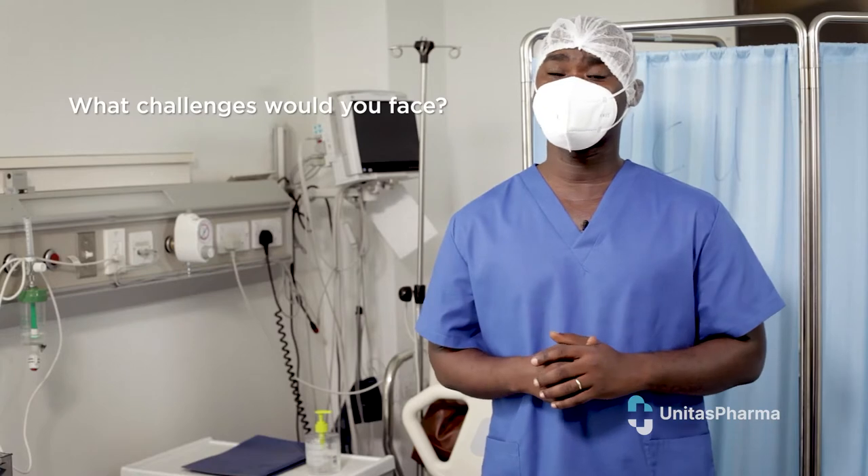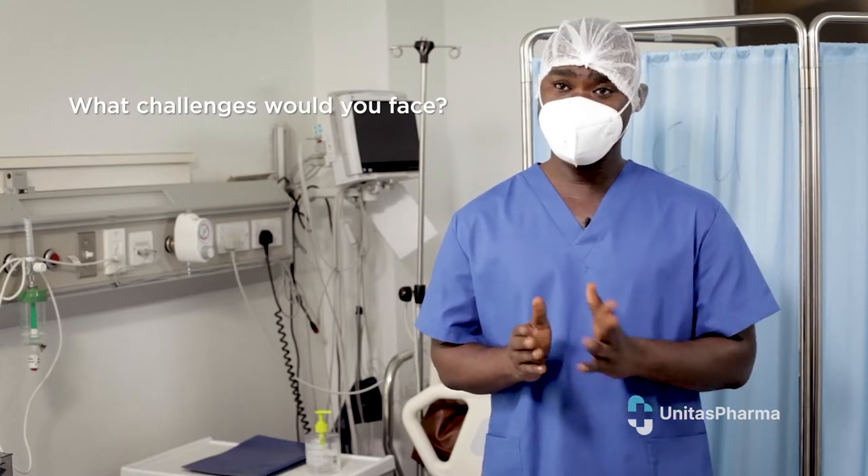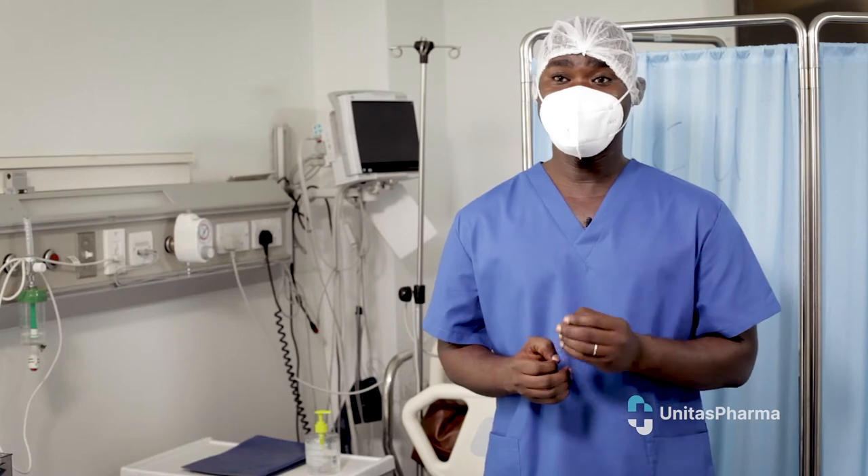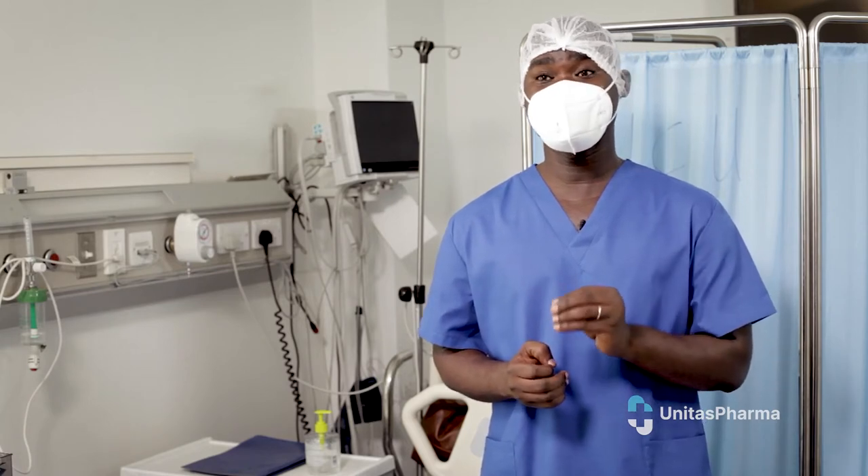Since we started wound dressing, we've been facing a lot of challenges. The time to healing is a factor, because if the wound doesn't heal well, it means that we may end up amputating the patient, which increases the financial burden on the patient as well. And also, if the healing time is increased, that means it's going to put burden on the patient financially, because they had to buy these products. Imagine the cost — it was stressful to the doctors, the nurses, and the patients as well.